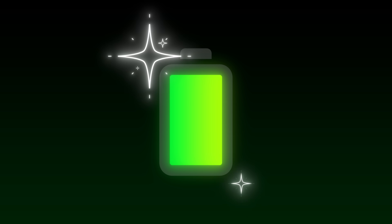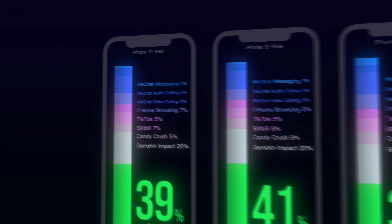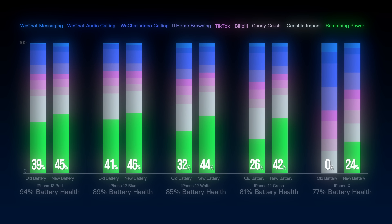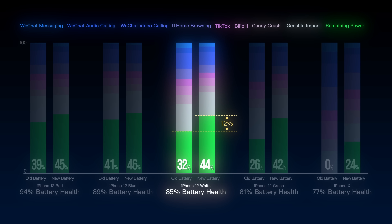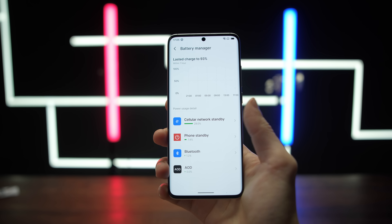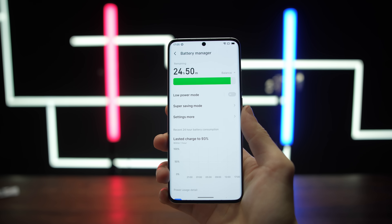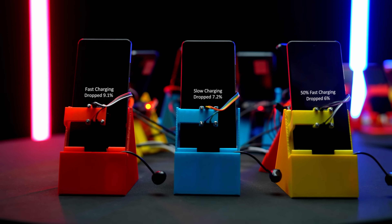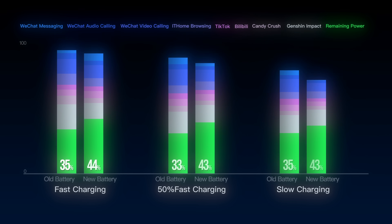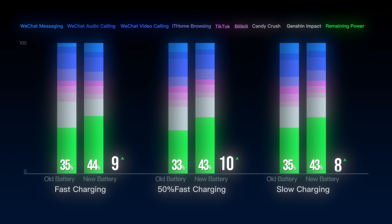Then we replaced all their batteries and ran the test again. Their remaining power increased by 6%, 5%, 12%, 16%, and 24%. So once your battery health drops to around 85%, you'll start noticing shorter battery life. When it falls near 80%, it's time to replace the battery. Android doesn't show official battery health numbers, but we tested 3 Android phones from our experiment. Before the experiment, their remaining power after the same test were 35%, 33%, and 35%. After new batteries, it increased 9%, 10%, and 8% — roughly an extra 90 minutes of use.